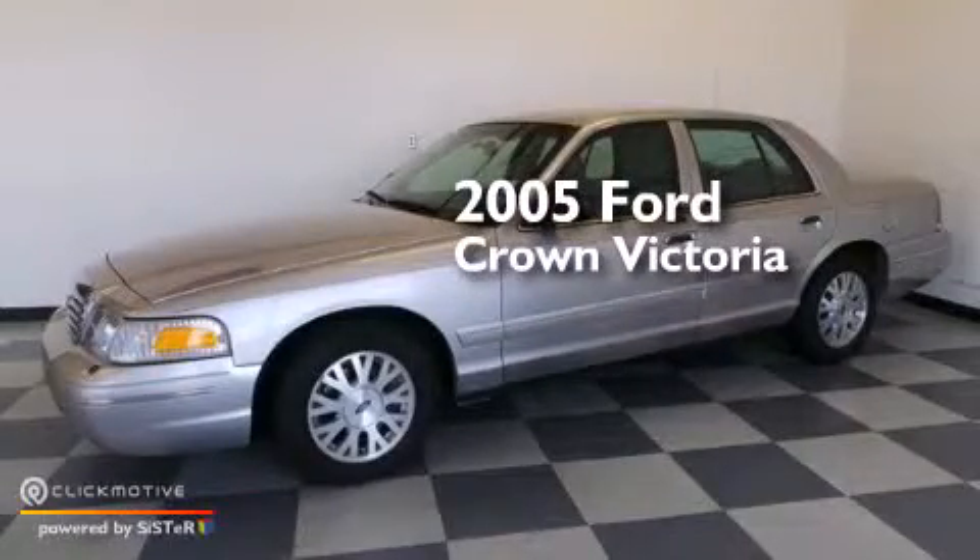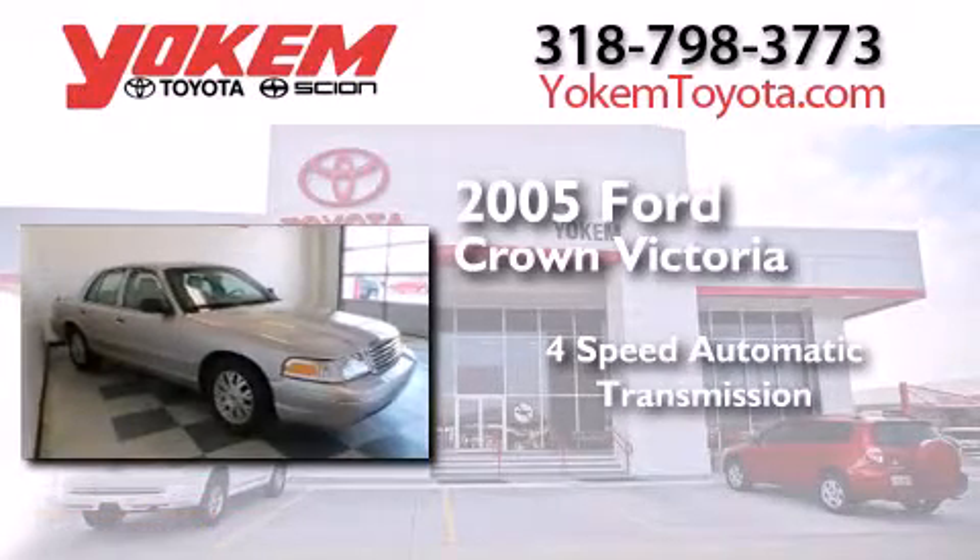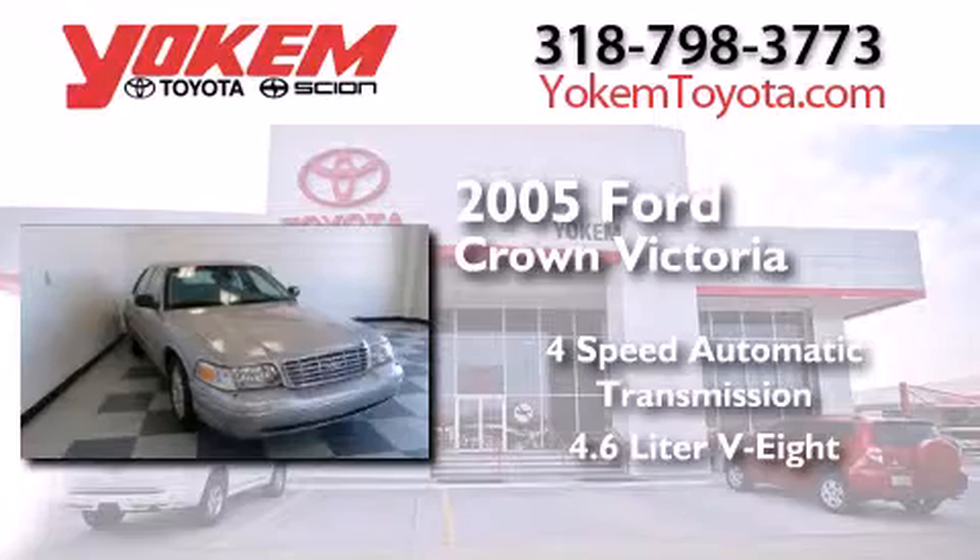This is a 2005 Ford Crown Victoria. This four-door sedan has a four-speed automatic transmission and a 4.6-liter V8.